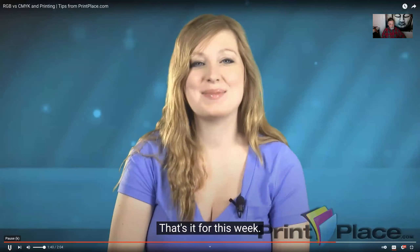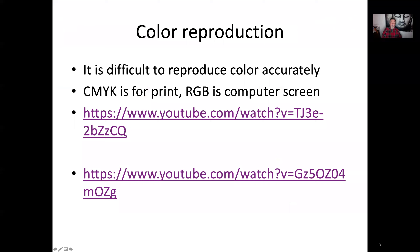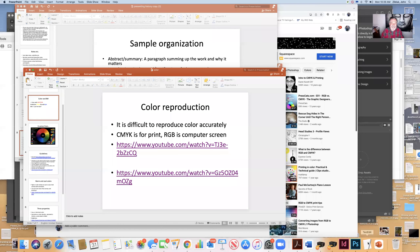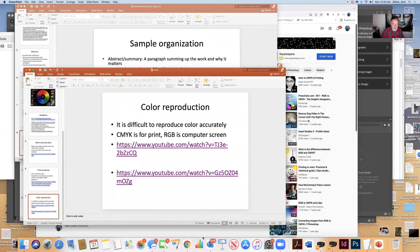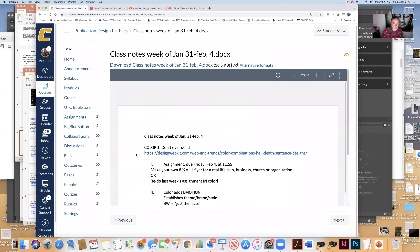That's it for this week — a lot going on in color. So again, play with it. Have a dominant color and a contrast, or maybe two. Try the triadic design. Play. Have fun. Just don't overdo it.